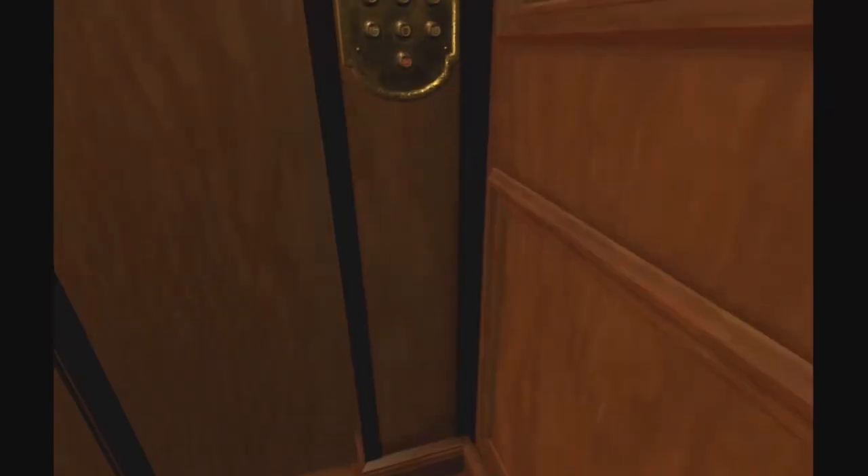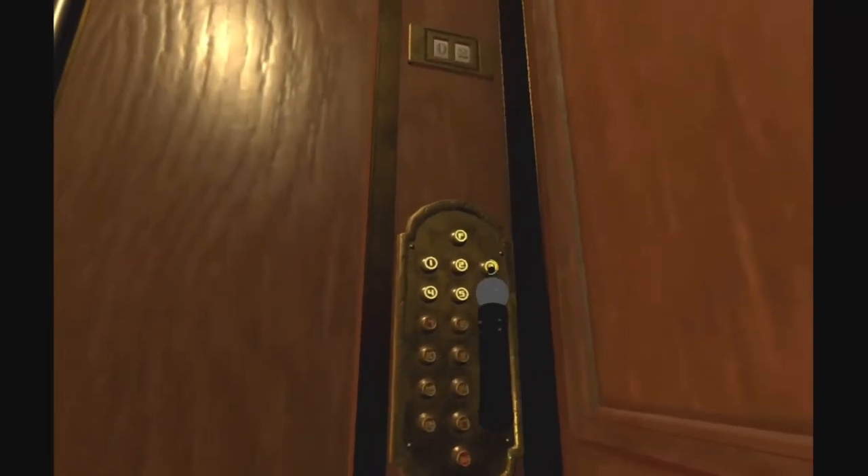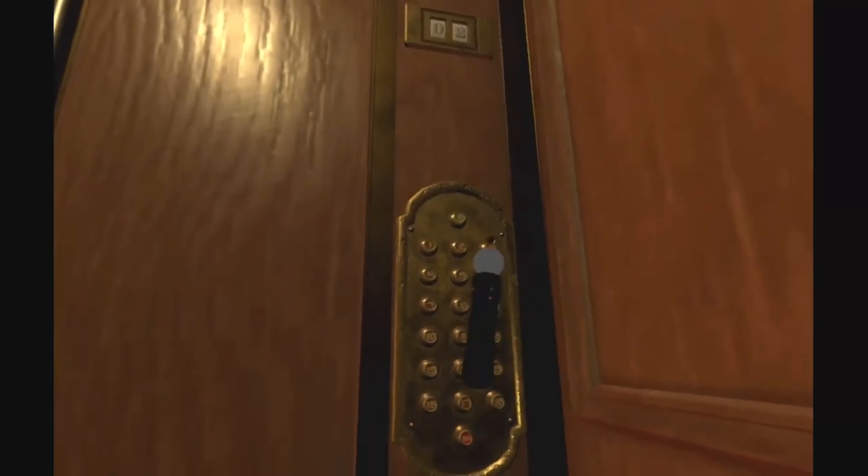Well, that's it, guys! This is 18 Floors, second floor. I hope you guys liked it. I will do floor three next time — see you next time!